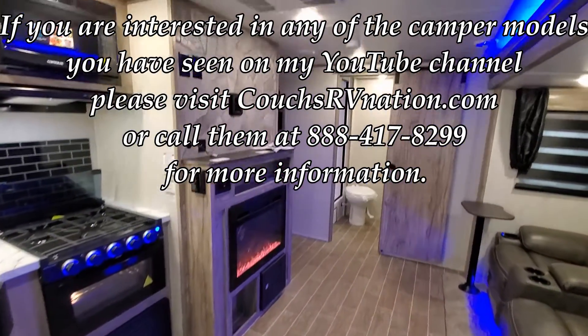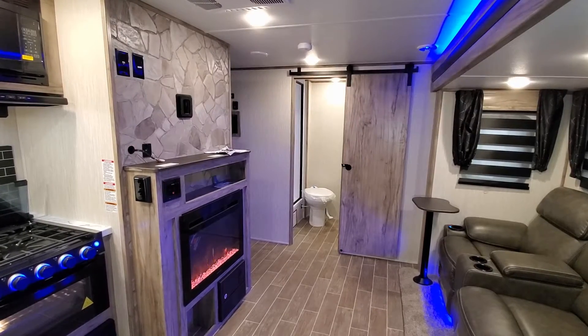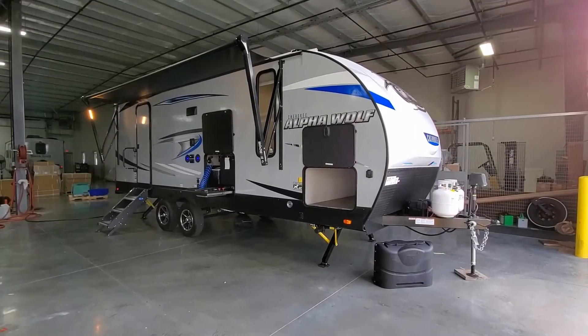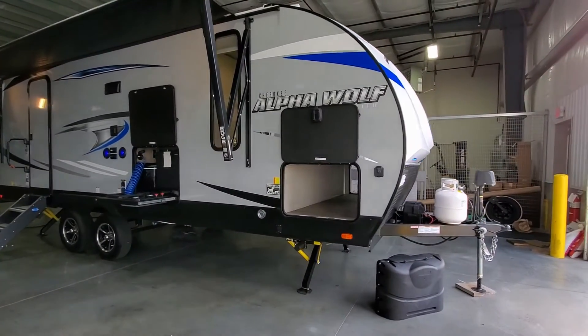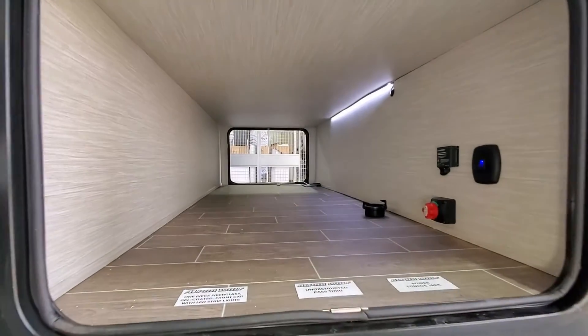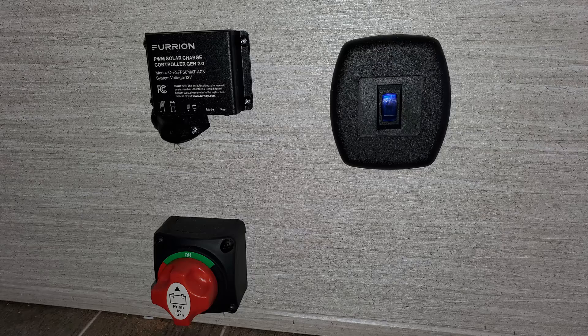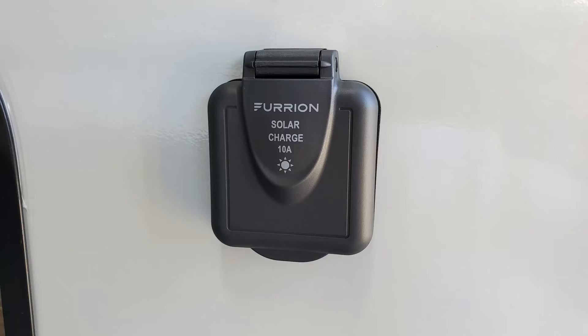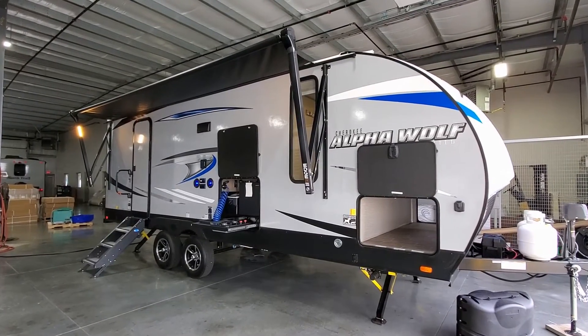Now we're heading to the outside. We're now on the outside of this brand new Alpha Wolf, starting on the door side. This particular model has a nice large pass-through storage across the front. Inside you can see a light switch for the LED light strip, the battery disconnect, and the box for the Furion charge controller for the 50-watt solar panel that comes on the RV as an option.